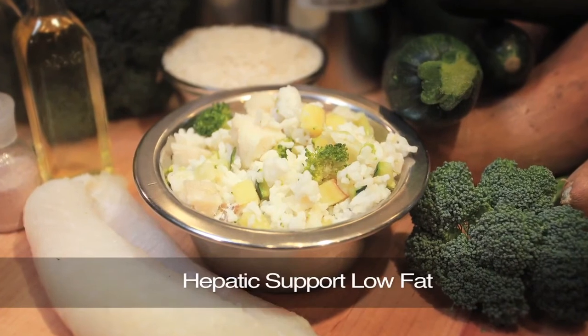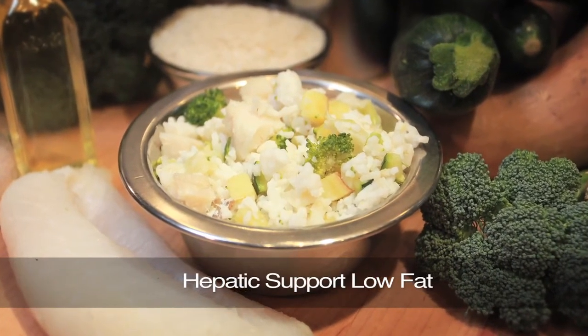We have two renal diets depending on the level of kidney disease that your veterinarian thinks your dog is in, and your veterinarian would decide between those two. We also have a hepatic diet — hepatic meaning the liver. It turns out the kidney and the liver work very closely to do the same thing, which is process protein. So a liver diet and a kidney diet are very similar. We truly have three kidney diets because our hepatic diet has been used as successfully as a kidney diet and is also a good liver diet. So we have quite a few options when it comes to supporting these two vital organs.